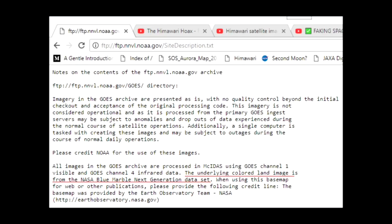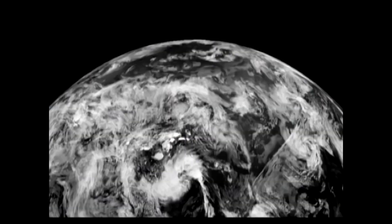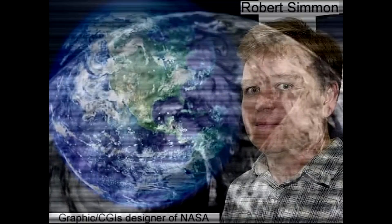So the Himawari is actually completely, totally debunked right there. These aren't real pictures coming from a satellite in geostationary orbit above the Earth getting snapped every 10 minutes and being beamed down for us to ooh and ah over. They take the Blue Marble data set — which I'm sure you remember, they admitted years ago was a flat strip pieced together by an artist named Rob Simmon in Photoshop because it had to be.